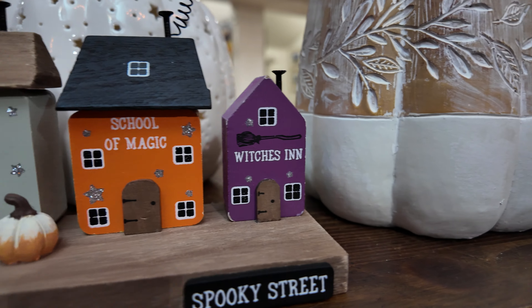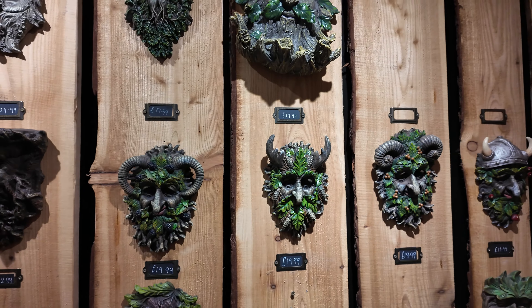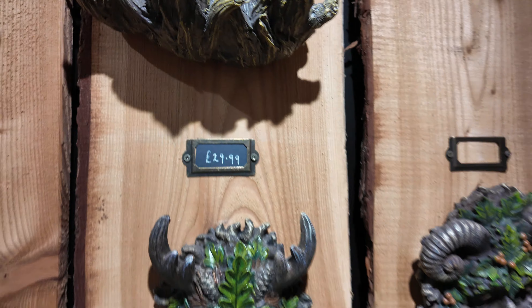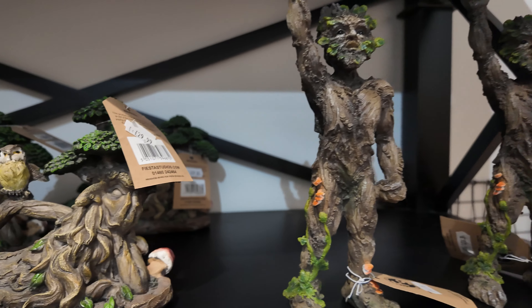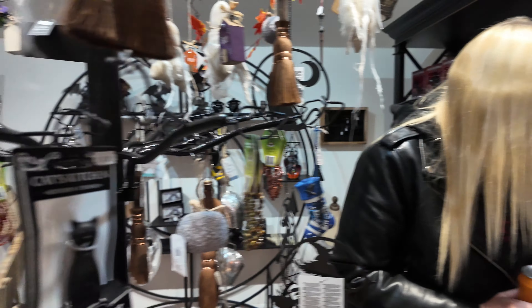A little spooky street — these are really cool, look at that, these are amazing. And the price as well, that looks expensive but it's only £29.99. I am a big fan of some of these; they remind me a little bit of Lord of the Rings and the Ents, the tree folk. They've got lots of spooky little goodies in the gift shop for Halloween.